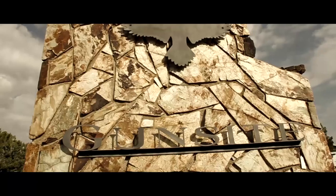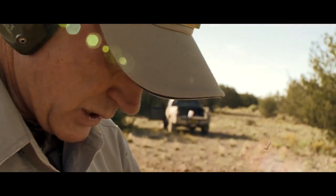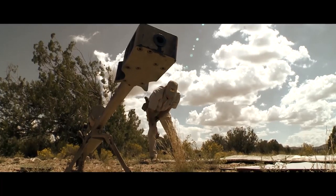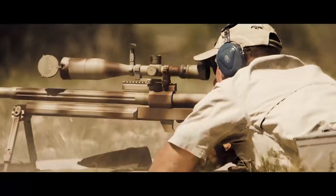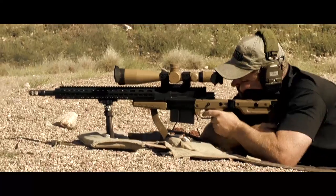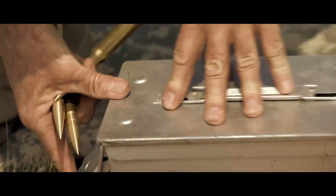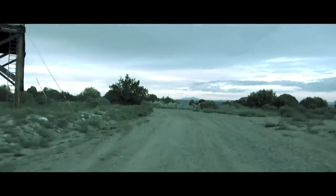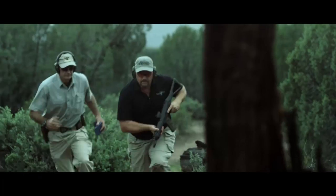We're going to revisit that topic out here at Gunsite with my good buddy Walt Wilkinson. He's one of the Gunsite staff instructors, a retired sergeant major from US Army Special Forces, 30 years in service, and a world champion 50 caliber shooter. We're going to visit some of the excellent long-range facilities that Gunsite has to offer, and we're going to debunk a lot of myths along the way.